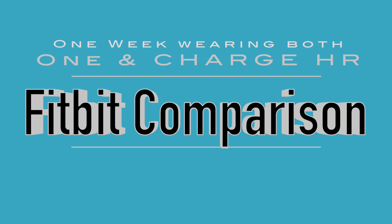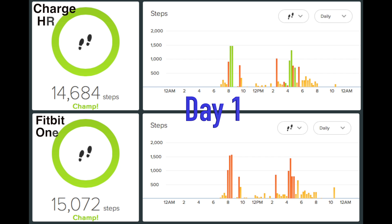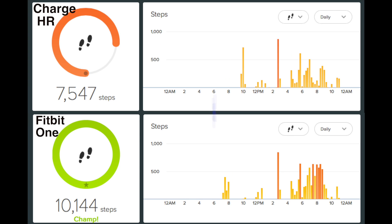I made another account so I could keep tabs on each of them. This will give the totals for each day of the week that I wore both devices. Here's day number one — they came in pretty close to each other. I work in an office environment so my steps are all in the office.